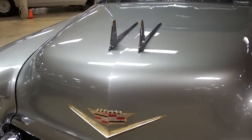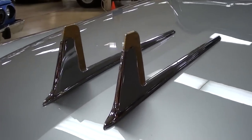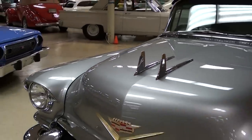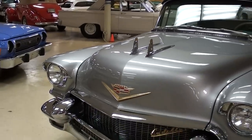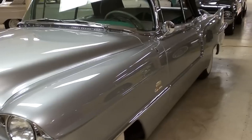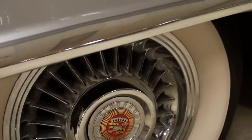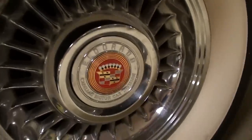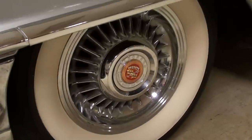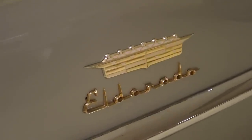Just nice little bits of trim all the way around these cars. You have the nice airplane-inspired trim on the front of the hood here — very impressive. You can see how glossy the paint is on this one too, it really is a beauty. And a beautiful set of wheels on these cars too. You can see it does say Eldorado right here in the center, and there's a nice set of wide whites on there as well.